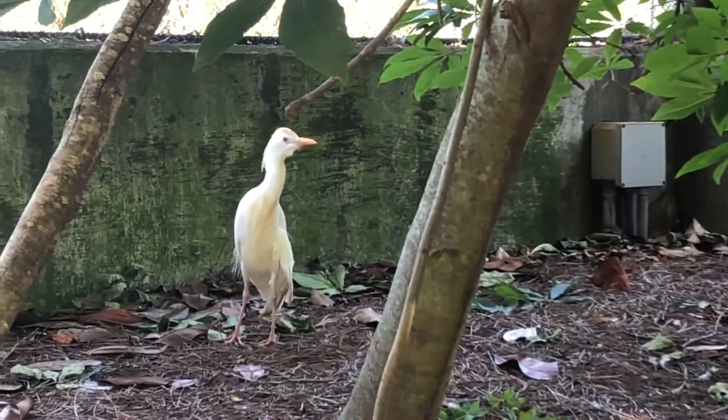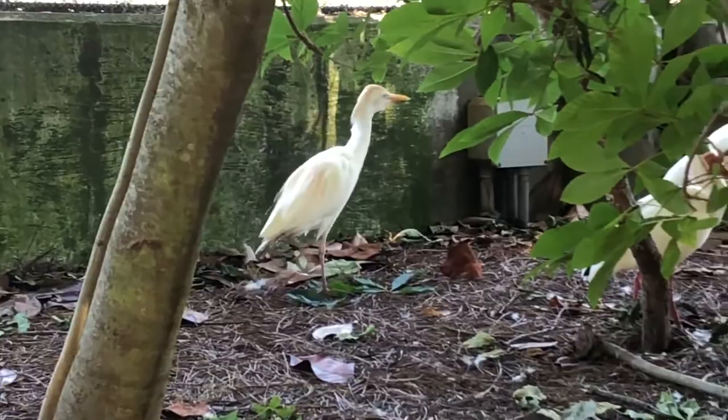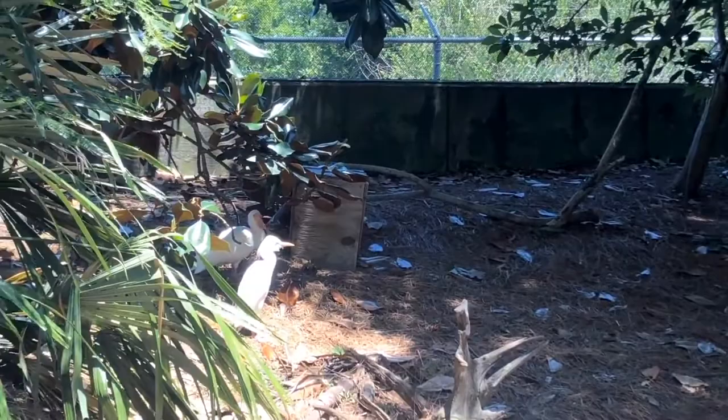Cattle egrets get their name from following large animals such as cows and horses, or machines like tractors, to eat invertebrates stirred up from the ground. They will also fly towards smoke from long distances away to catch insects fleeing a fire.